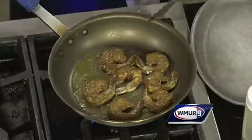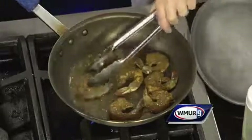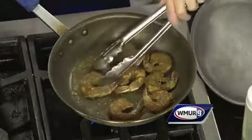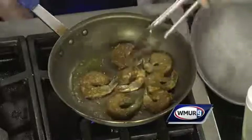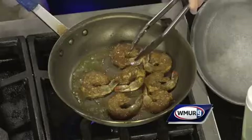Bob, do a lot of young adults that leave the school end up finding jobs in restaurants around New Hampshire? The majority of them, yes. There are a few that choose not to — they've done enough while they're with me, but they still love to cook. I'd say 80% or better of my students either go on to college and/or go out into the industry.